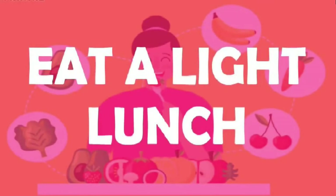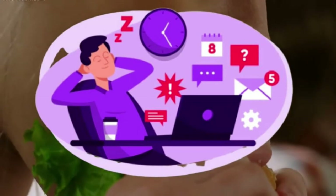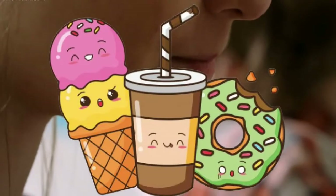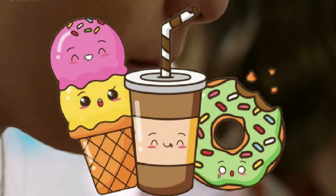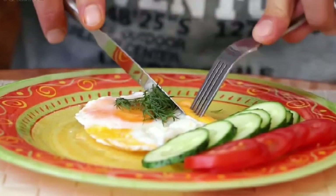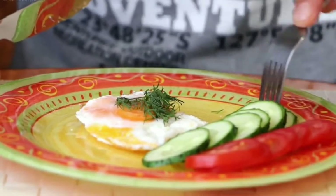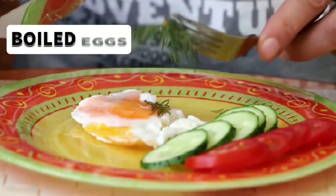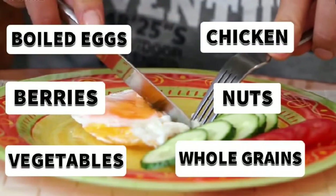5. Eat a light lunch. If you deal with frequent daytime sleepiness, eating a heavy lunch could make it worse. Do your best to stay away from sugary snacks, sodas, or carbohydrates like white bread and white pasta. Eat a light lunch to keep your energy up — you want to feel satisfied but not stuffed. As you pack your lunch, choose healthier sources of energy, including boiled eggs, chicken, berries, nuts, vegetables, and whole grains.